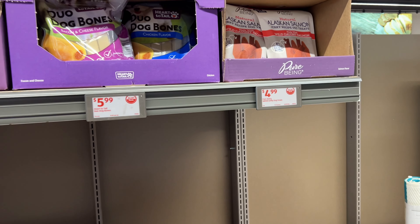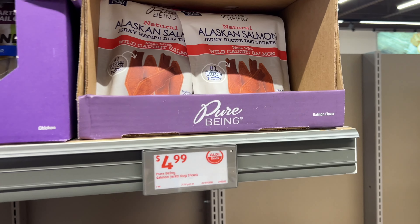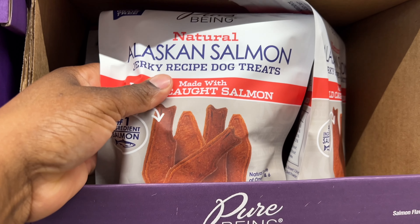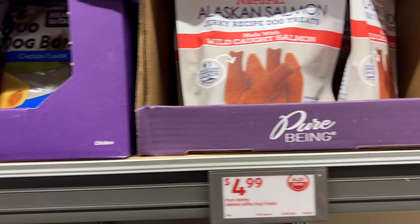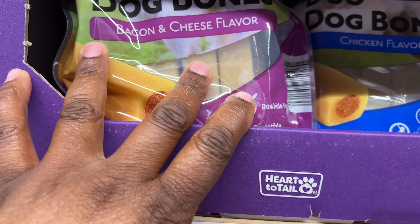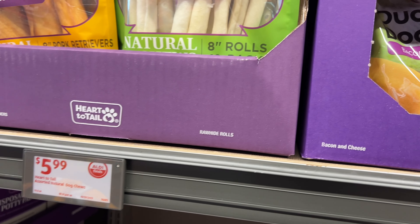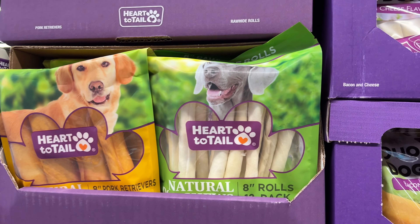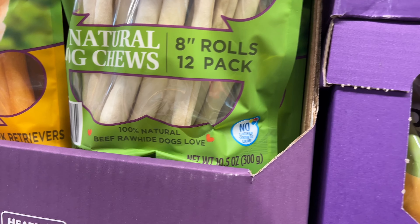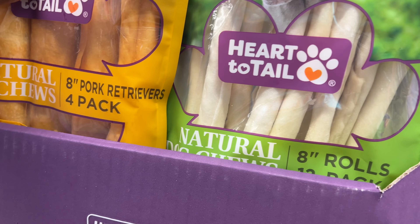They also have lots of dog treats. They have this $5 salmon jerky dog treat made with wild-caught salmon, $6 dog bones in bacon and cheese flavor, and then they have natural dog chews for $6 also — beef rawhide and eight pork retrievers.